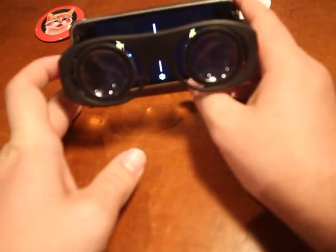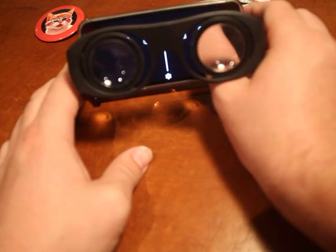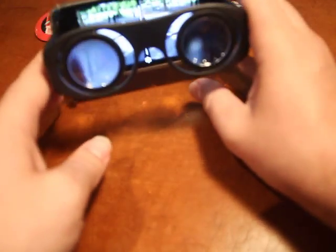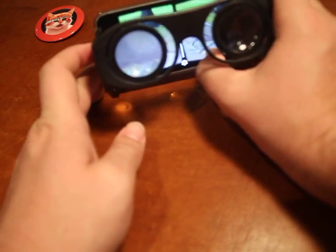I literally just got this app because it came out today, so I haven't had a full chance to explore it, but so far I'm impressed. This is the urban hike section, which is basically where you can walk around a city in three dimensions, and you just tap on the screen to move on to the next location.